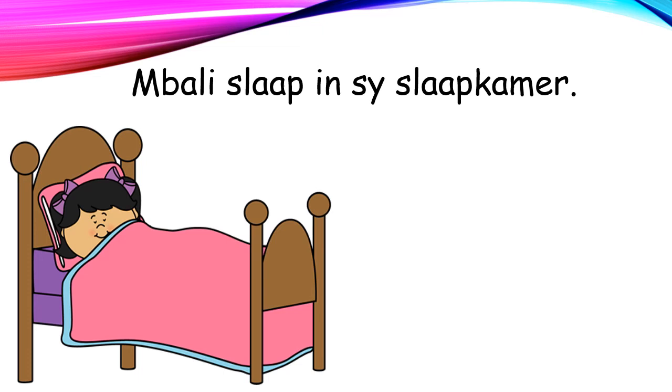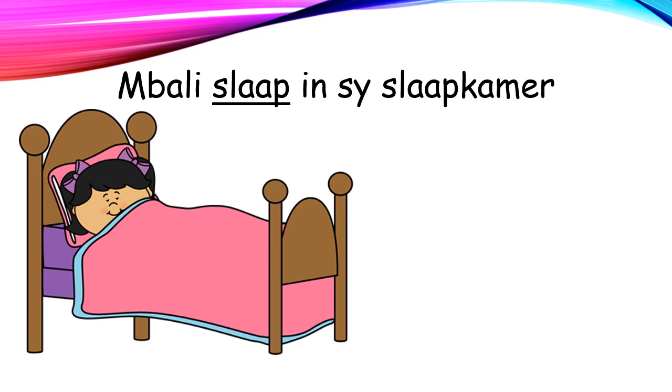Mbali slaap in sy slaapkamer. Mbali sleeps in her bedroom. Waar is die werkwoord hier? Where is the verb here? Korrekt! Die werkwoord is slaap. The verb is sleep.